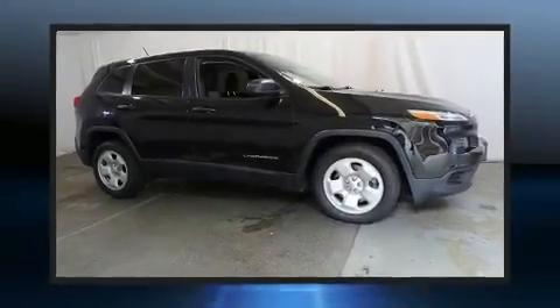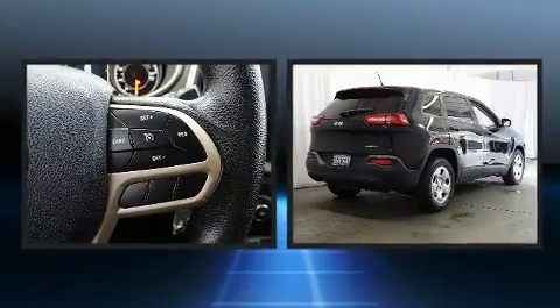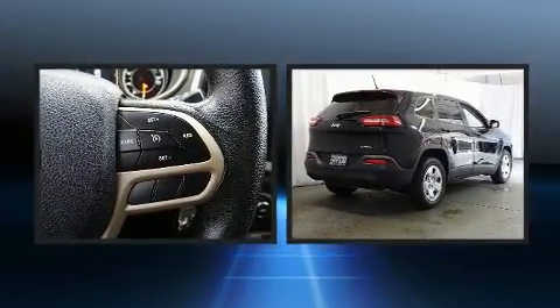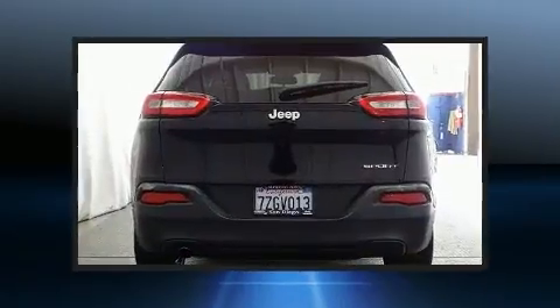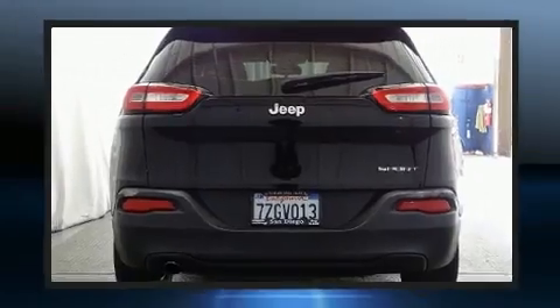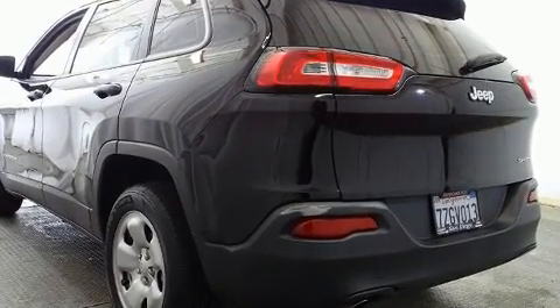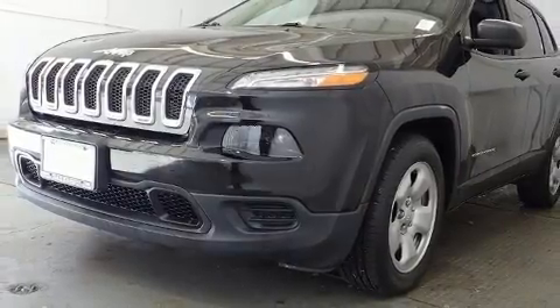You can expect a lot from the 2017 Jeep Cherokee with fewer than 35,000 miles on the odometer. This four-door sport utility vehicle prioritizes comfort, safety, and convenience. It features an automatic transmission, front-wheel drive, and a 2.4-liter four-cylinder engine.